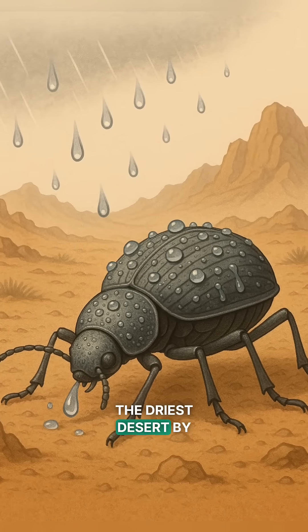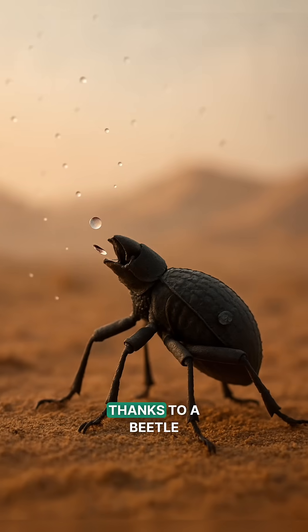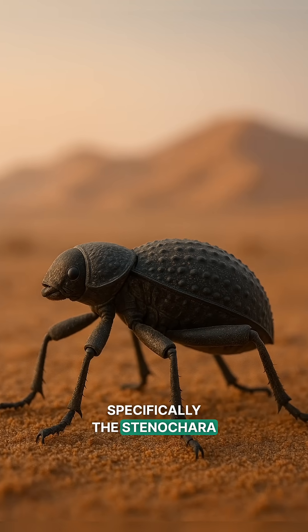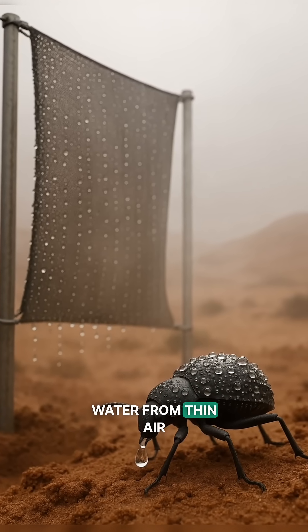Imagine surviving in the driest desert by drinking air. Sounds like science fiction — it's real, thanks to a beetle. The Namib Desert Beetle, specifically the Stenochara gracilipes, has inspired an invention for harvesting water from thin air.